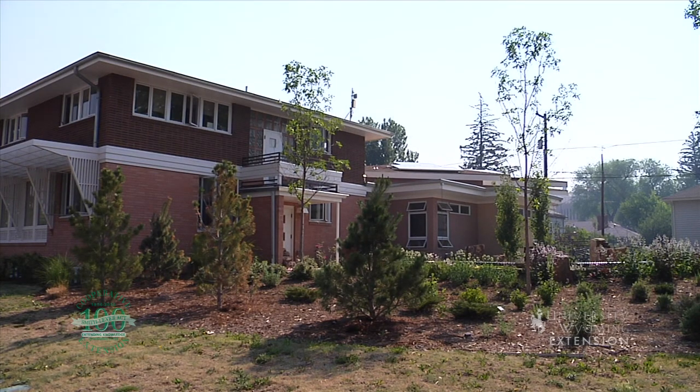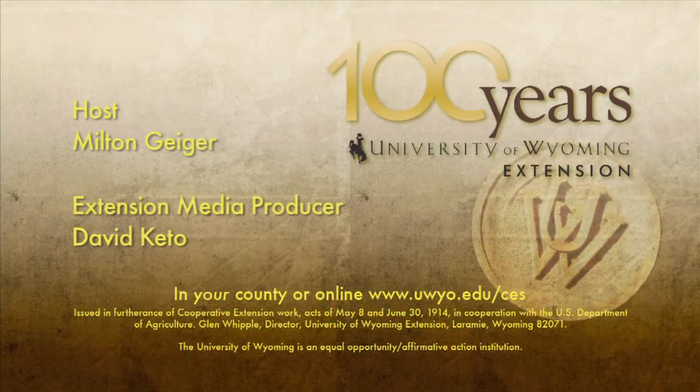Improving the quality of our built environment, while reducing operating expenses and environmental impacts, improves the quality of our mostly indoor lives. For the University of Wyoming Extension, I'm Milton Geiger, exploring the nature of Wyoming.